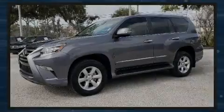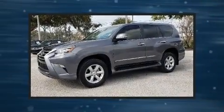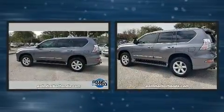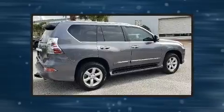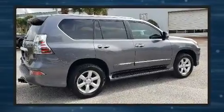Sensibility and practicality define the 2018 Lexus GX 460. With less than 10,000 miles on the odometer, this four-door sport utility vehicle prioritizes comfort, safety, and convenience.